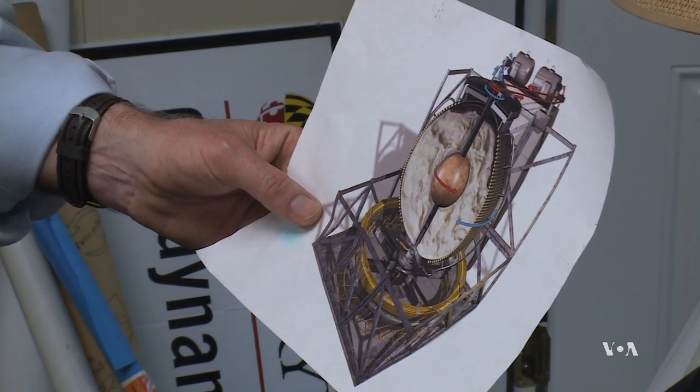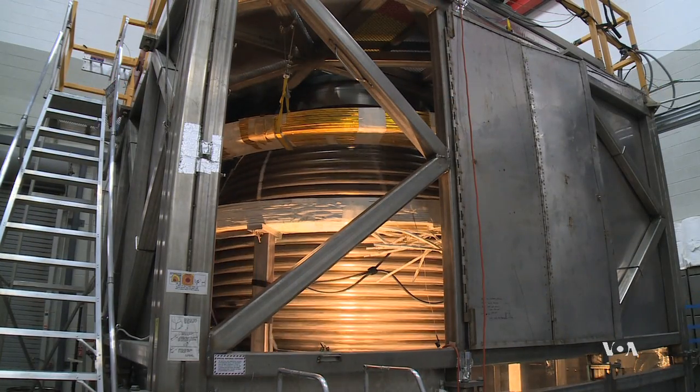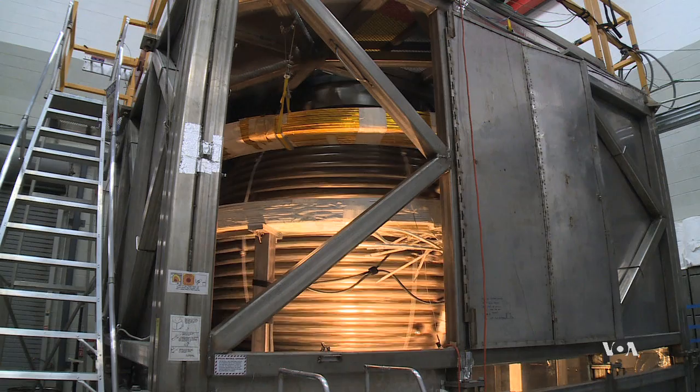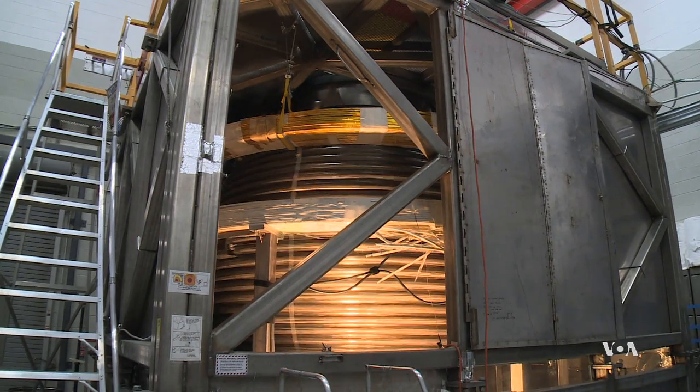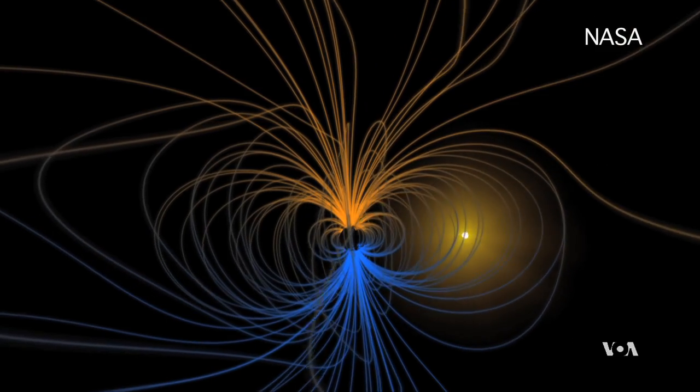Latrop notes that the intensity of our planet's magnetic field has dropped about 10 percent in the last 170 years, so the reversal process may have already started. Fortunately for us, the change is too slow to affect our regular lives. George Putic, VOA News, Washington.